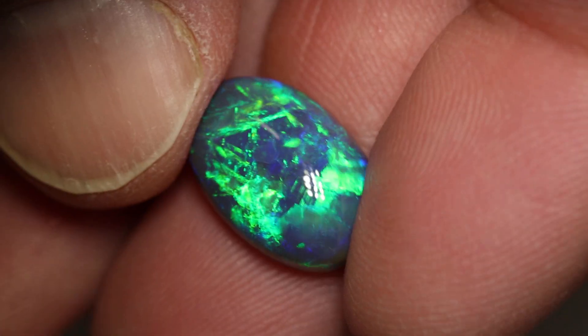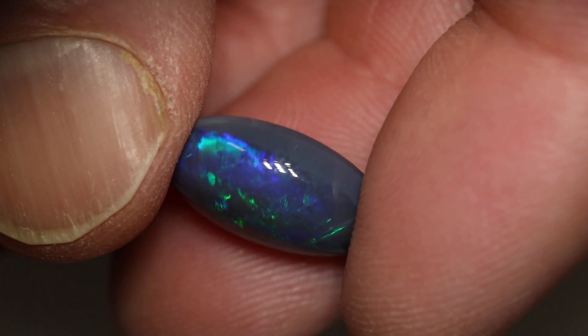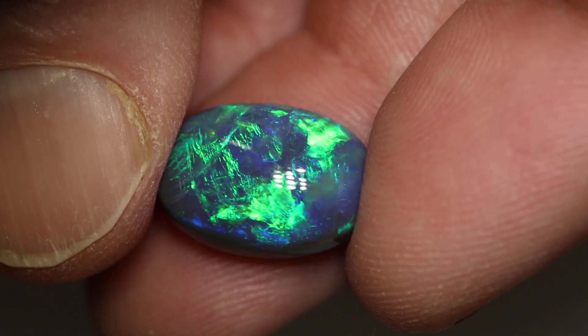This gorgeous black opal weighs 7 carats exactly, measures 15.9 by 10.8 by 6.4 millimetres thick. It's an N3 with a brightness of 3 to 4 on a high dome.